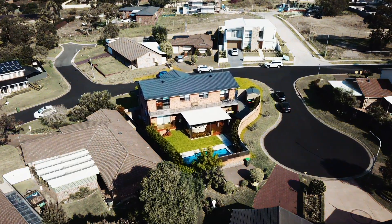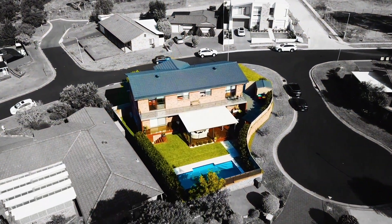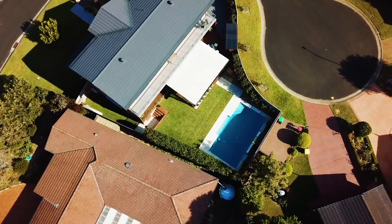Designed to optimise the northern sunlight over two spacious levels, this beautifully renovated double-brick home is a true entertainers haven with premium inclusions throughout.